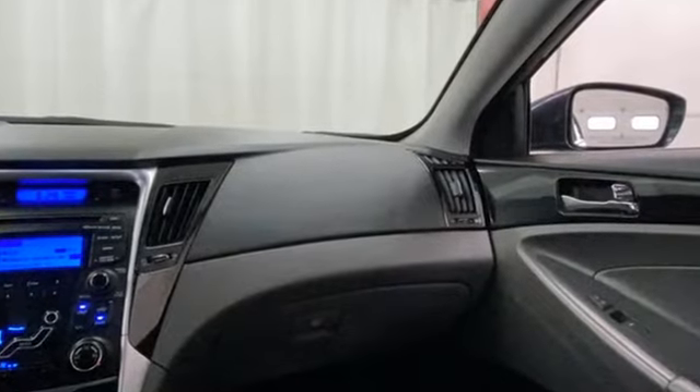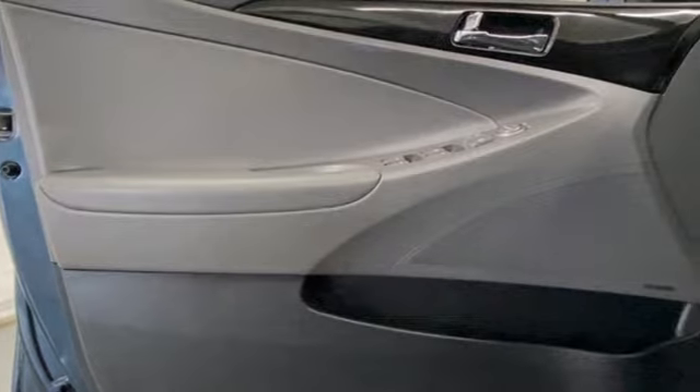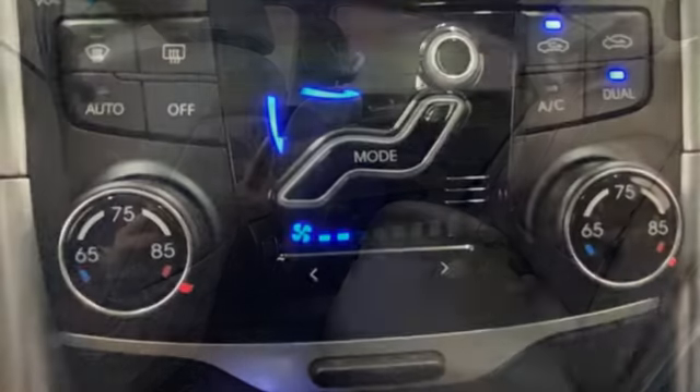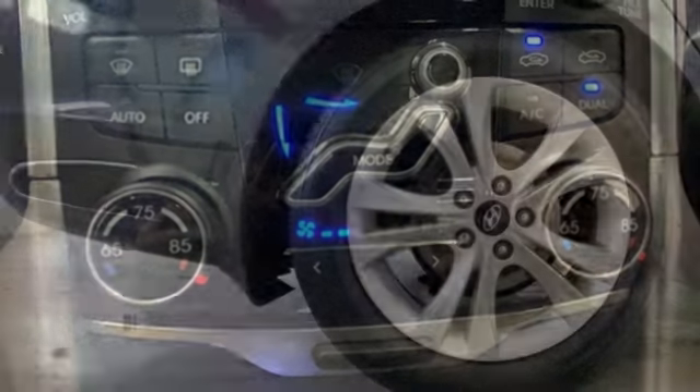Bluetooth wireless audio streaming, doors and push button start proximity key, heated leather bucket seats, auto dimming rear view mirror, dual zone climate control, inline four cylinder engine, express open and close sliding and tilting sunroof, gas pressurized shocks, and automatic transmission.